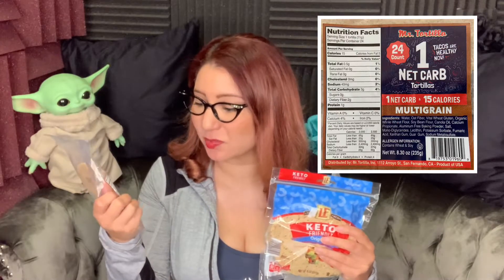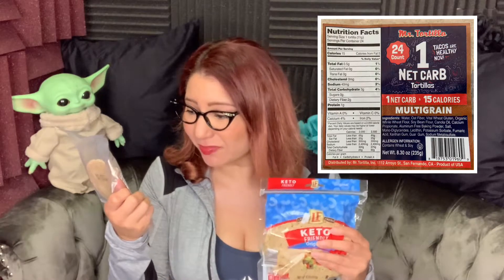Let's compare that to the Mr. Tortilla one net carb tortillas. They have three grams of carbohydrates, but two of those are fiber, so they only count it as one net carb. And they're only 15 calories, but they are this big. I'd say you need like two or three of these to equal a normal sized taco shell, so you're still cutting some calories. I have actually tasted these already, and they're not bad.